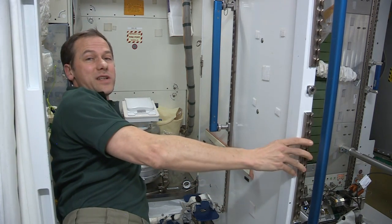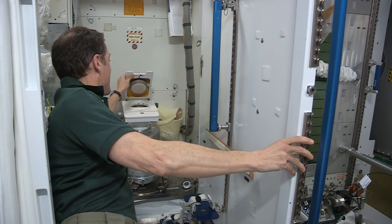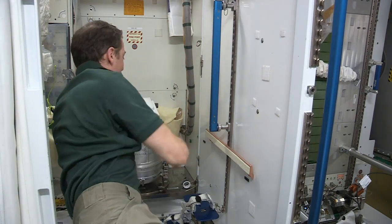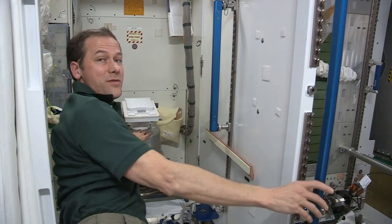We use air flow to take the place of gravity. And here's the seat. It doesn't look like much, but actually it's very effective because you don't need to actually sit on anything. So number two goes in here, it stays in here, and we switch out this canister here when it gets full.